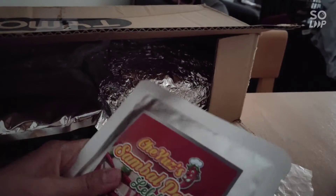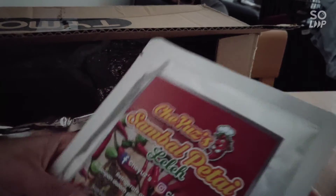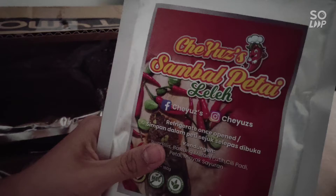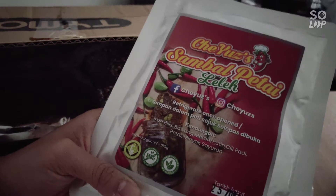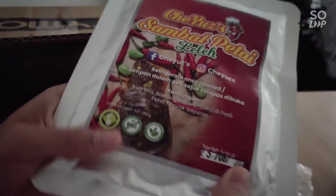Once I open this container I can already smell it — this is sambal petai, which is the smelly bean petai. I find it very interesting that there is even an expiry date on it, and it happens to be near my birthday.